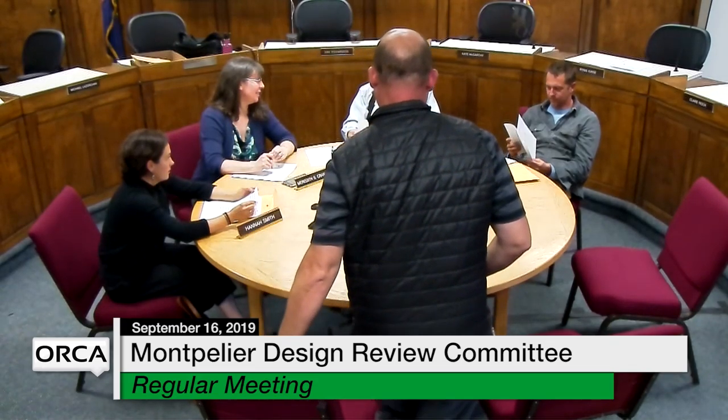National Life Drive, owner applicant, National Life Group. You've been here before, right? Yes. Because we're advisory to the Development Review Board.